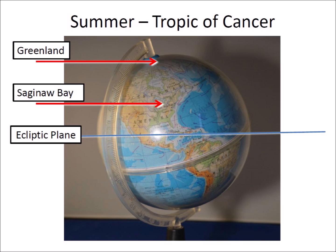This globe of the Earth has the axis of rotation tilted at an angle of 23.5 degrees relative to the ecliptic plane, which is the imaginary plane of the Earth's orbit around the Sun. In this photograph, we see the reflection of the Sun along the Tropic of Cancer, which is the most northerly circle of latitude on Earth at which the Sun can be directly overhead.